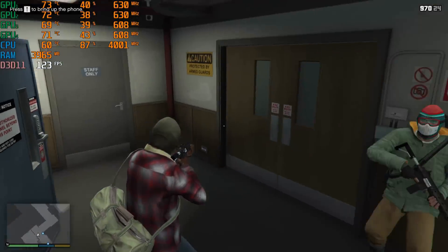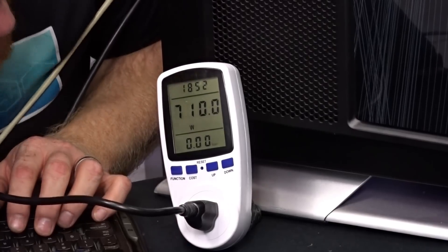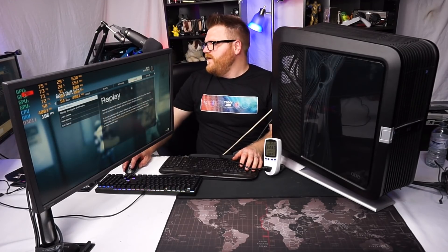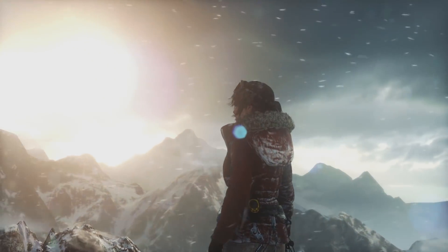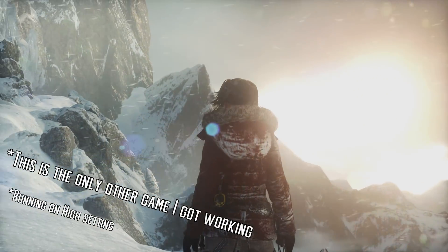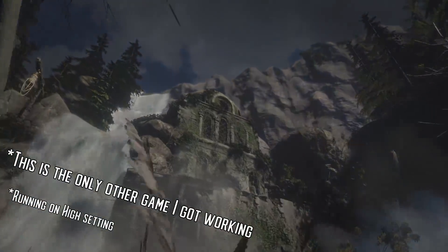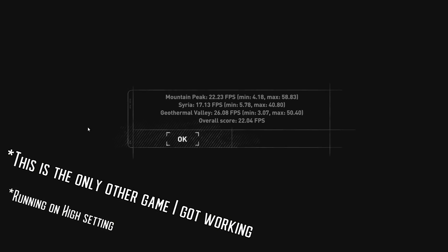We're getting a hundred and some frames a second — that's not so bad. This is on high, which is basically the lower spectrum of medium in this game. Power draw is 700 watts. There's a thousand-watt power supply in this thing. I'll show you a couple other games I've got working, but the power supply has probably run its course — some caps are starting to swell on it, and it can't maintain the 860-900 watts it needs to run this system at full tilt.